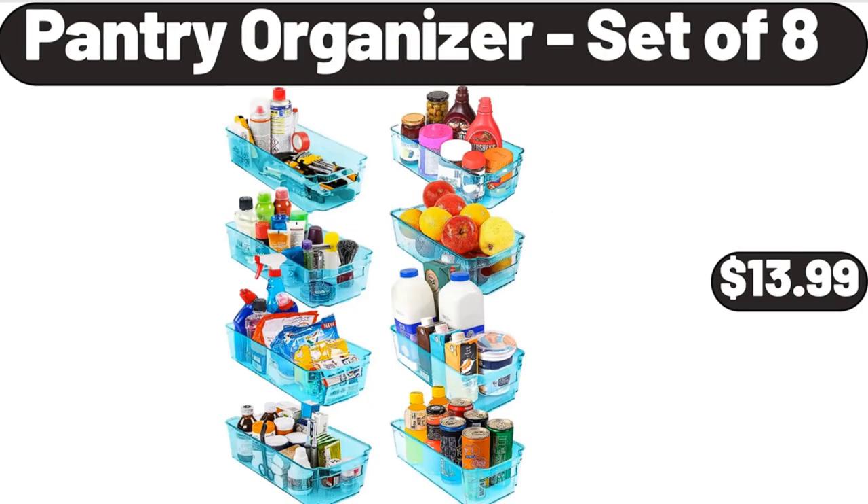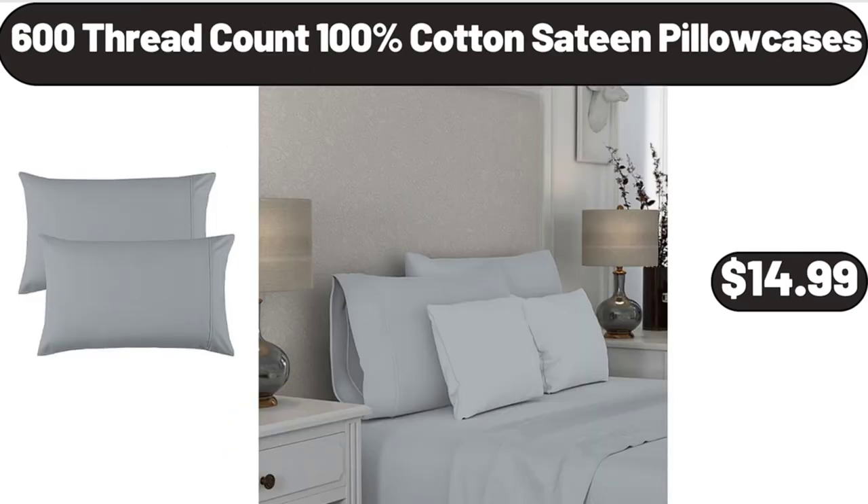Pantry organizer set of 8, $13.99. 600 thread count 100% cotton sateen pillowcases, $14.99.